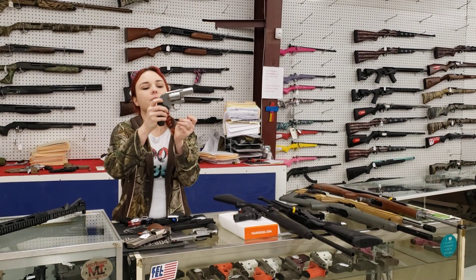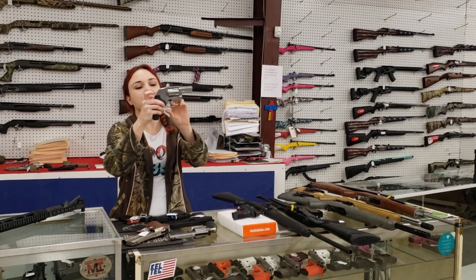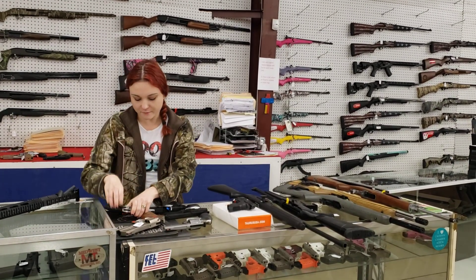Smith & Wesson 686-5. This is the Bob Hammer. She's .357 Magnum. She's $605 plus tax.